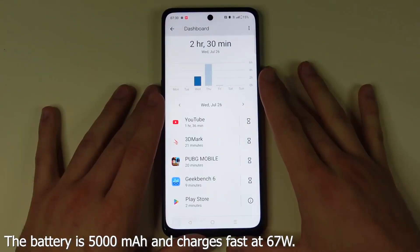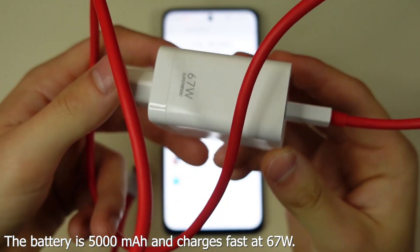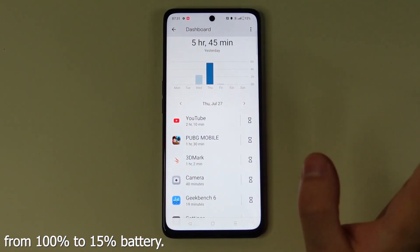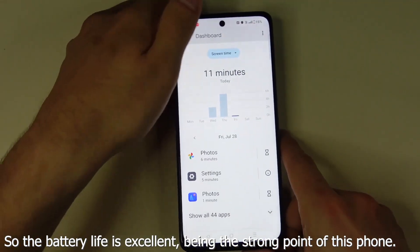The battery is 5000 mAh and charges fast at 67W. Total usage was about 8.5 hours of mixed use from 100% to 15% battery. So the battery life is excellent, being the strong point of this phone.